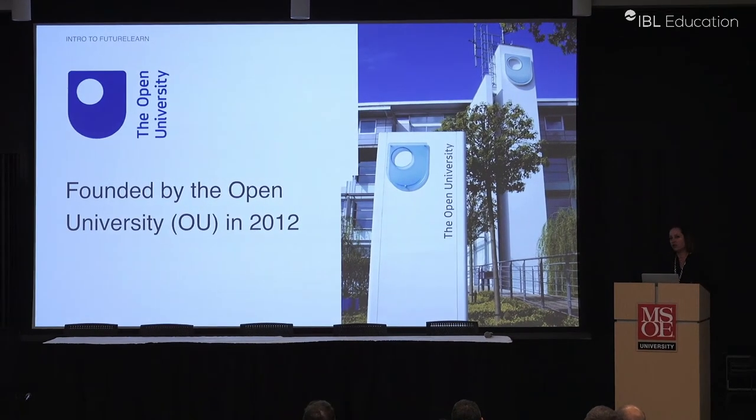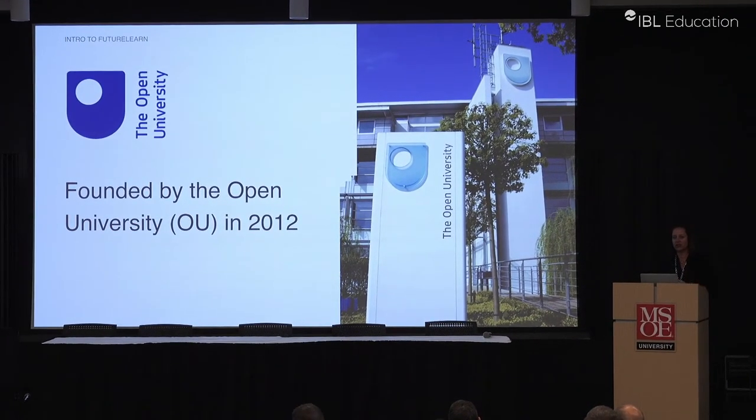We were founded out of the Open University, and Open University is really one of the innovators in distance education. In the very early days, they were doing TV, DVDs, and correspondence courses in a more blended format. And when the MOOC movement started, the Open University felt like they wanted to have a British response to it. And so FutureLearn was born.